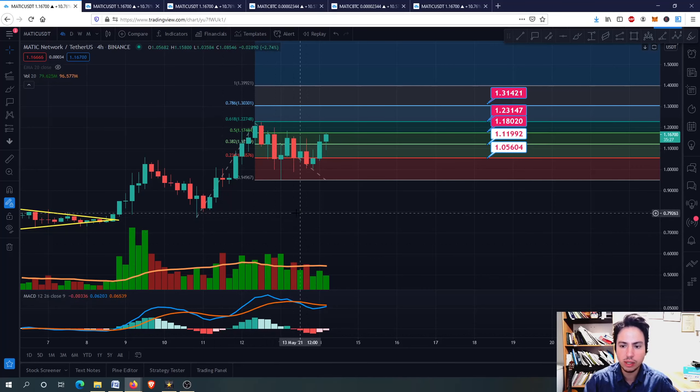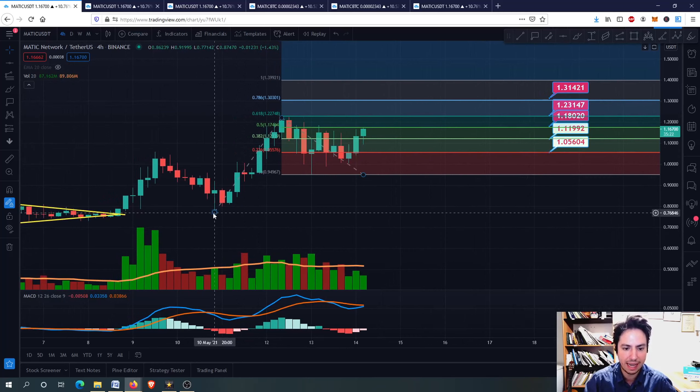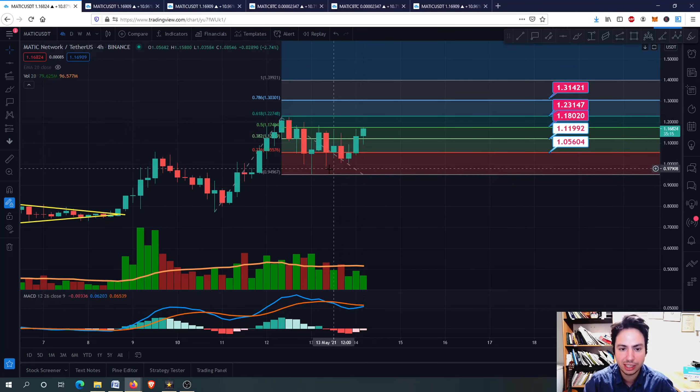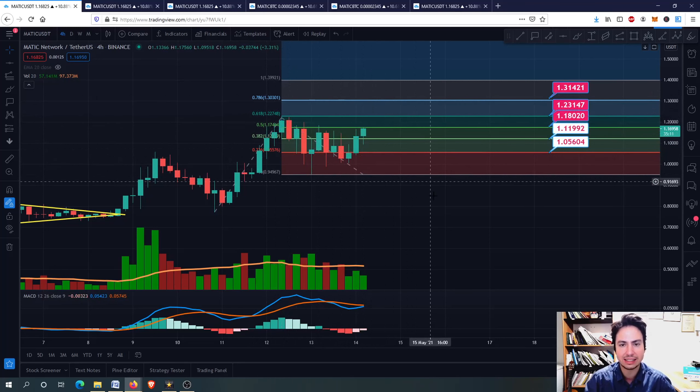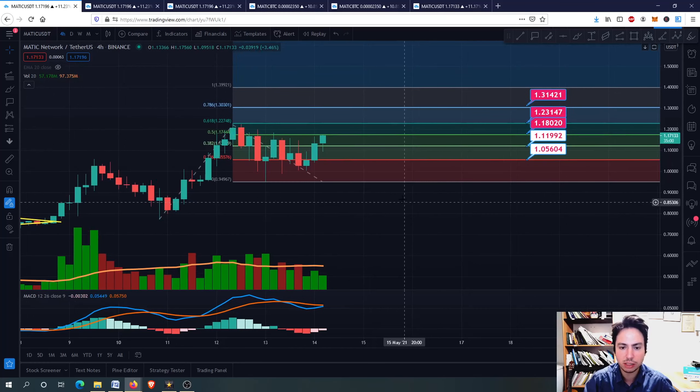So where are we right now? We are in the Fibonacci extension that I've drawn from this bottom on 10th May, up to this top on 12th May, and to this bottom on 14th May. I have drawn this Fibonacci extension so I can see possible future targets because I believe Matic will go upwards. Right now we are between the 0.382 and 0.5 Fibonacci extension levels. As long as we are going above the 1.18, then we are going to 1.31.